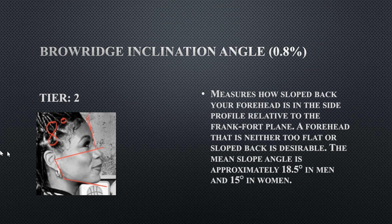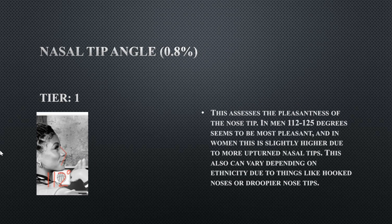Her brow ridge inclination is eight degrees. Preferably for a female face you want the brow region to be slightly more inclined back. Females tend to have less brow ridge inclination than men, but a little more is still preferred. Her nasal tip angle is a tier one at 112 degrees — anything less would be outside the ideal range. Females tend to have more rounded, upturned nasal tips than men, and a nasal tip like this is ideal for a female.